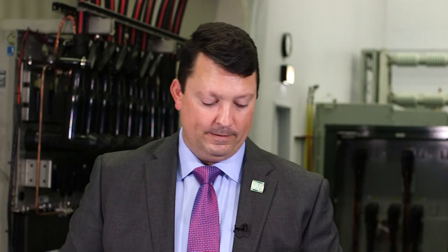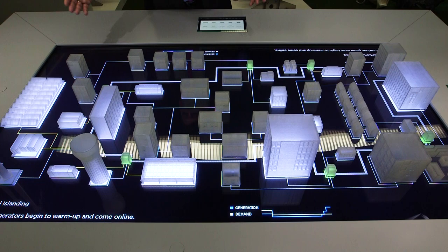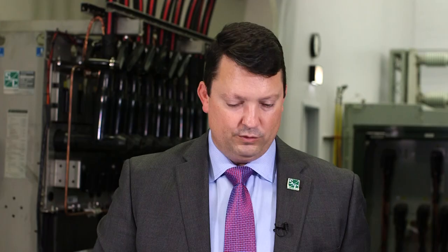The next step is to actually bring them online. Now that they're online — you can tell by the transition from blue to white — the next step is to bring power back to the people. And here it comes.